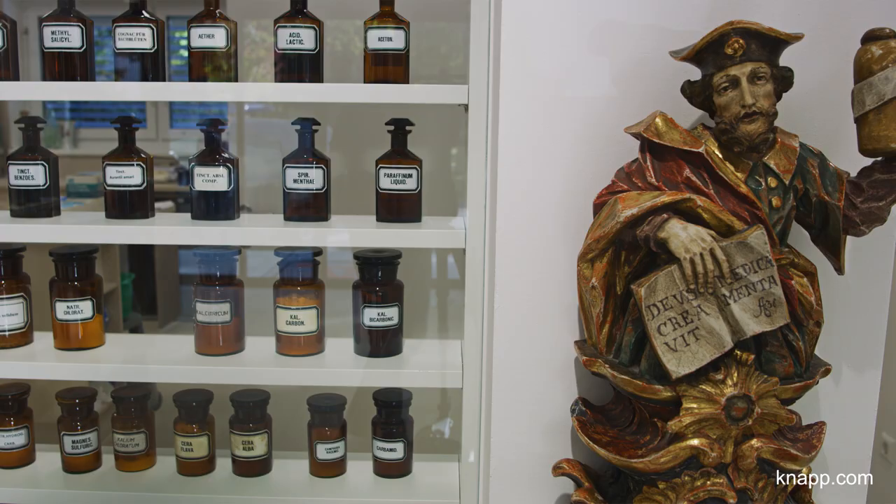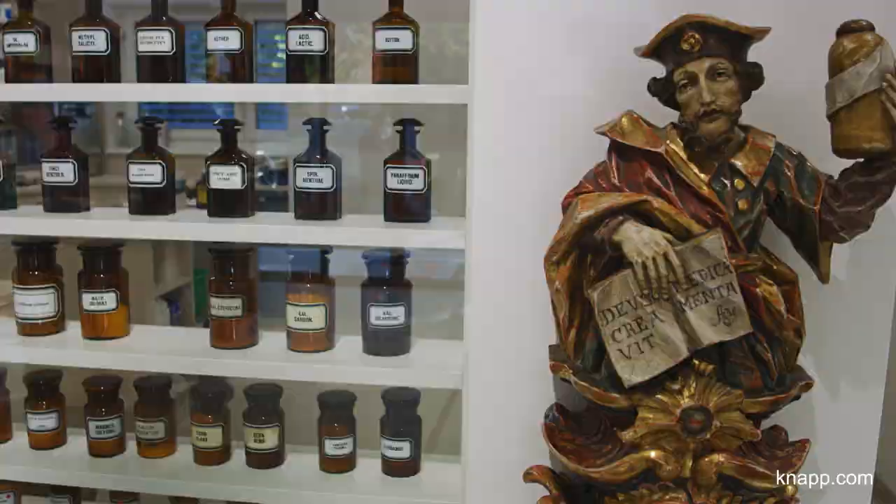My name is Sophia Telesco. I'm the third generation owner of Lindt Apotheke Pharmacy in Villach, which has existed for 60 years.